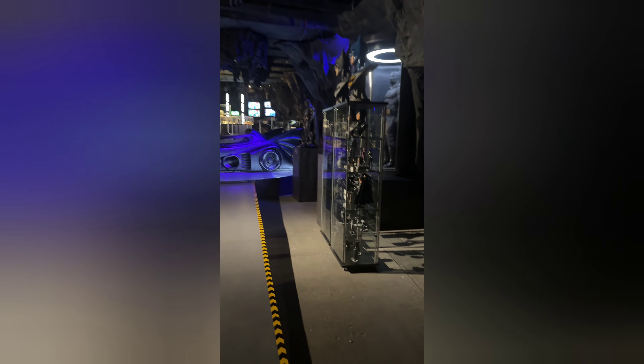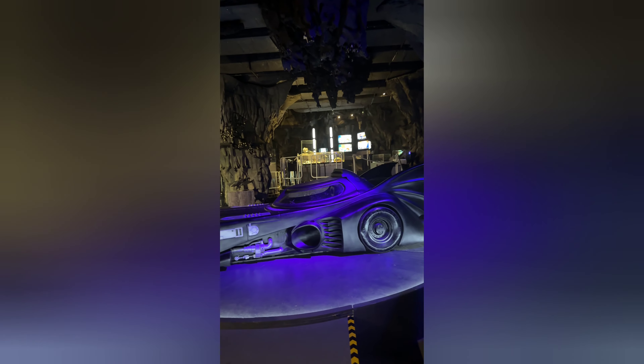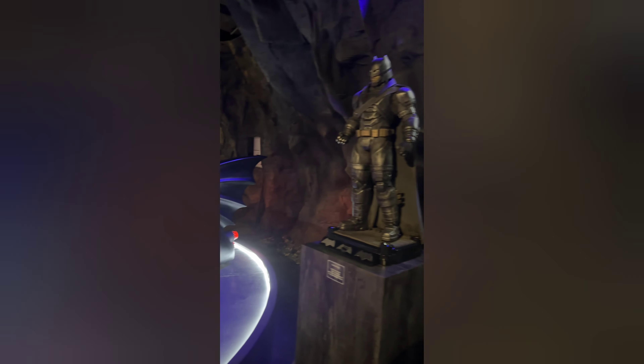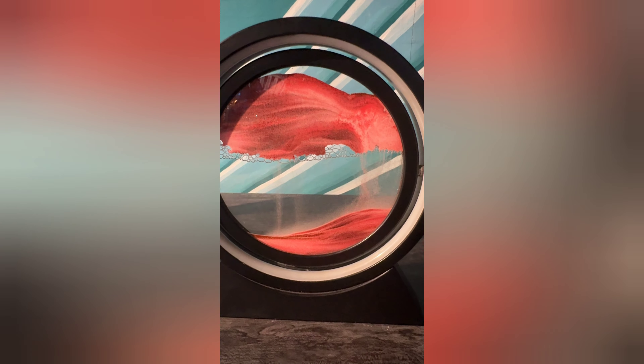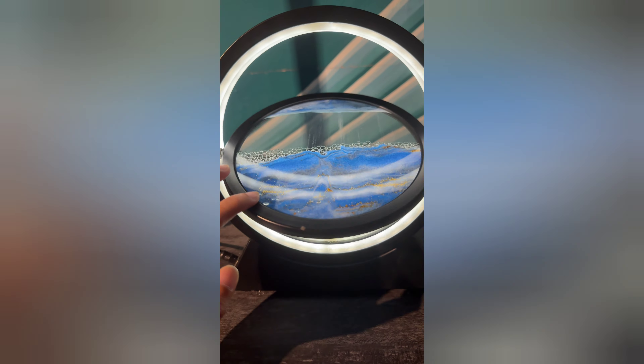And welcome to the Batmobile! We have an actual prop of the Batmobile from the 2020 Batman vs. Superman movie.